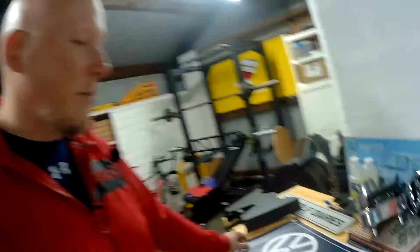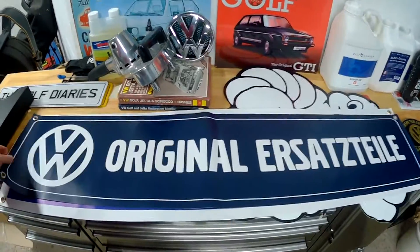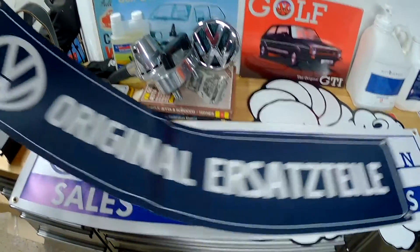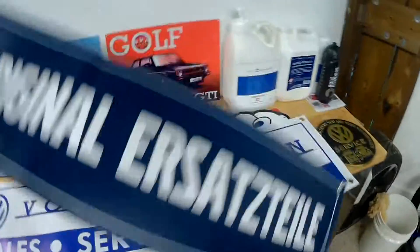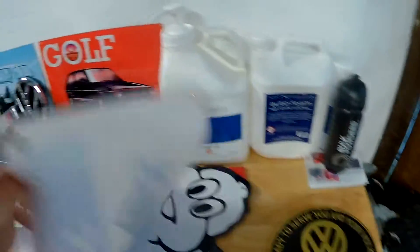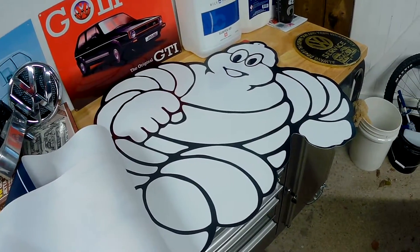It's a bit superficial but it has to be done — this is a VW channel after all. We've got some decoration for the garage as well. I'm not quite sure if that's showing up completely on camera, but it's a couple of banners, and then we also have the Michelin Man. Just trying to make the place look a little bit more like home.